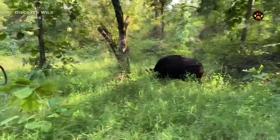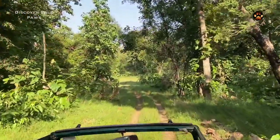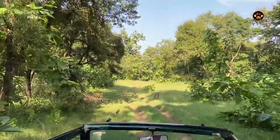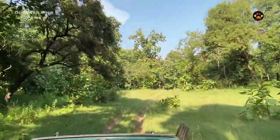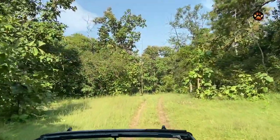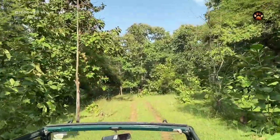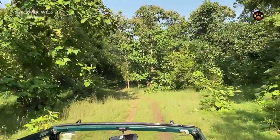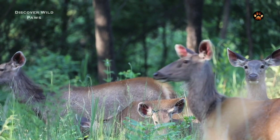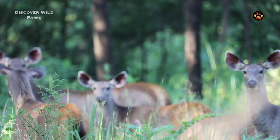While we were watching the gaur show, our driver suddenly heard a sambar deer's alarm call. It came from the part of the jungle where a leopard had killed a sambar two nights ago, so we started moving in that direction. As the call got louder, we understood that we were getting closer to the leopard. When we reached the spot we found a few sambar deer — look how alert they are. We were hopeful that there was a leopard or a tiger nearby, but nothing happened.